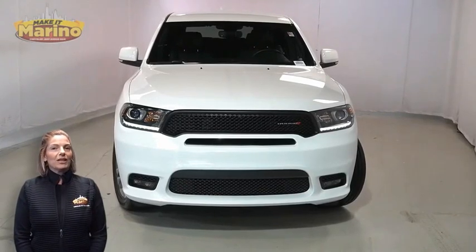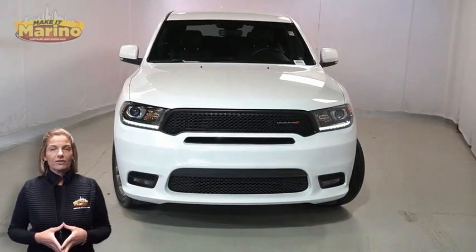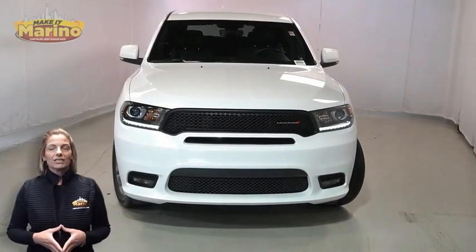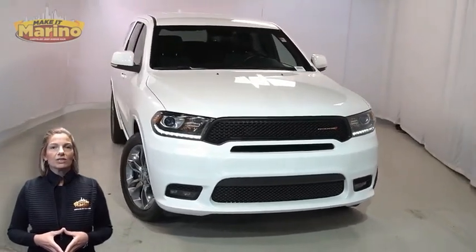There's only one vehicle that blends classic style and modern design to create the next generation of an icon. Take a look at this certified pre-owned 2020 Dodge Durango GT in Vice White Knuckle.